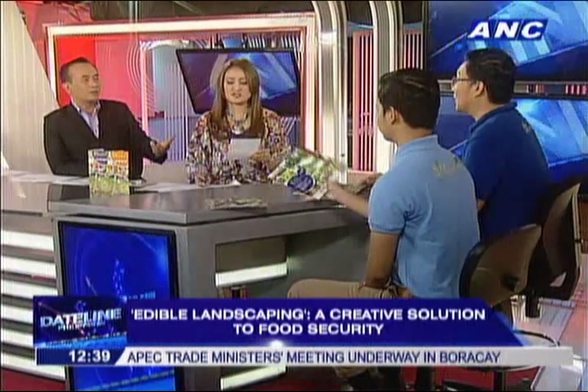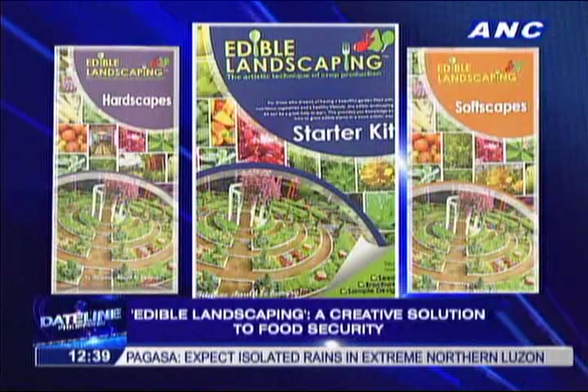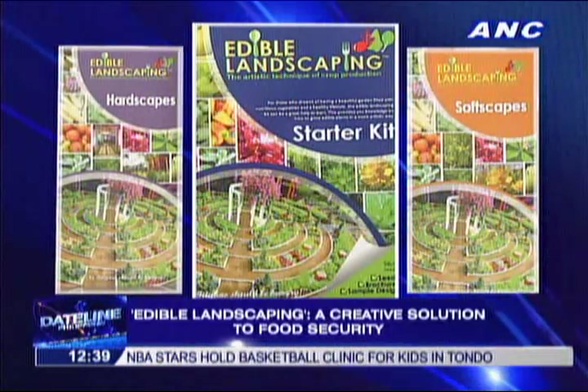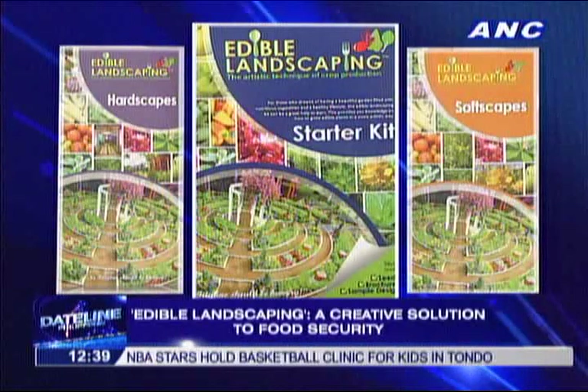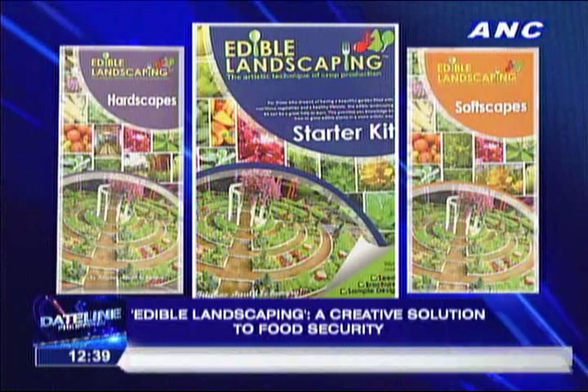And for those who want a real challenge? The Go Grow and Pinakbet Garden. Also incorporated in the kit are our primers, which discuss everything about edible landscaping — the concept, the hardscapes like pathwalks and containers, the softscapes with a list of plants that can be used, and of course the process: how to design, implement, and maintain the landscape.